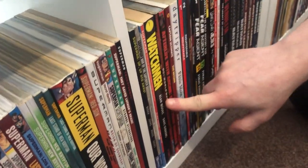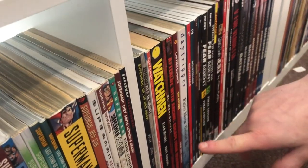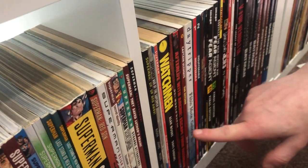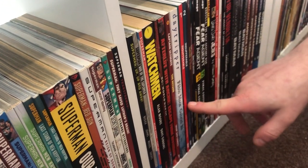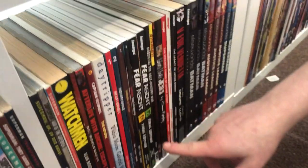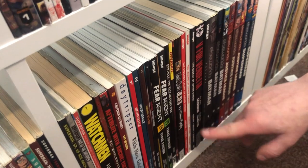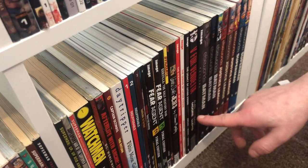From here we have the other publishers' trades — I don't have much. As you can see it's really only Afterlife with Archie, Captain Ultimate, Daytripper, Insufferable, Fear Agent, Godzilla, Phantom, Punk Rock Jesus, Luther Strode, V for Vendetta, and Witches.